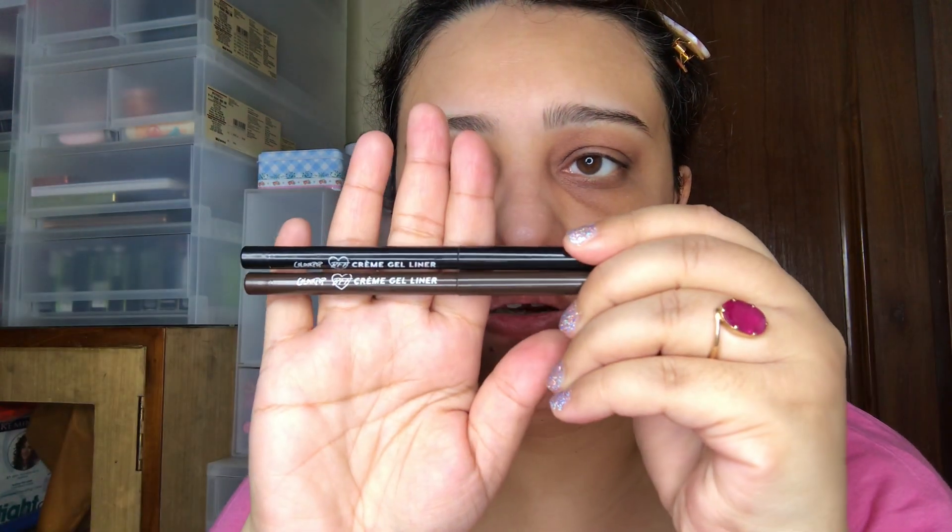For eye pencils and gel/cream liners, I have two by Colourpop — one in brown, one in black. Brown is great for everyday use, going to the office, or a daytime look where you want definition without intensity. Black is always there — it looks great with practically all eye colors, especially lighter eyes. These are retractable gel liners and they're fantastic.